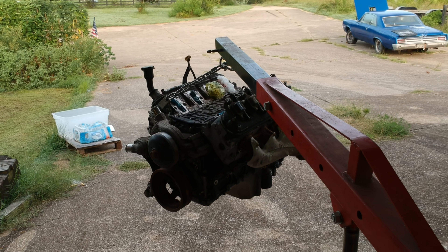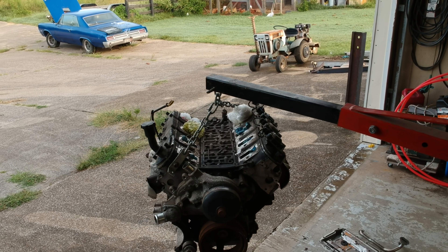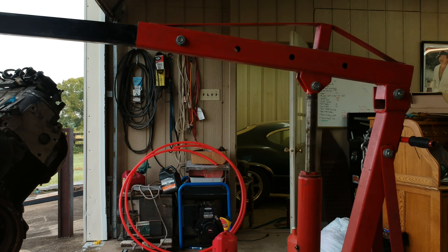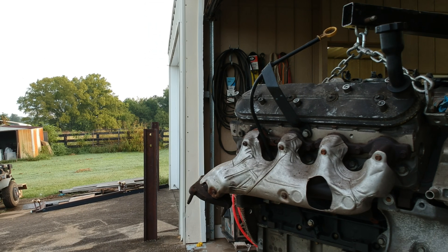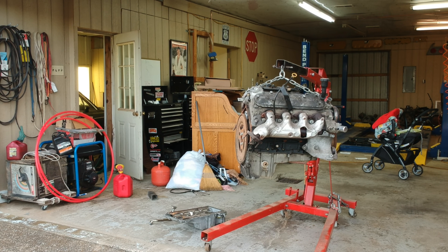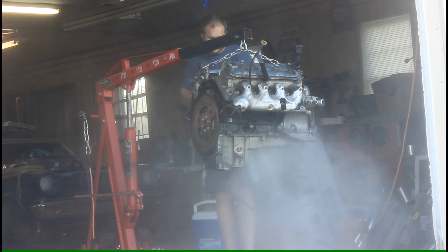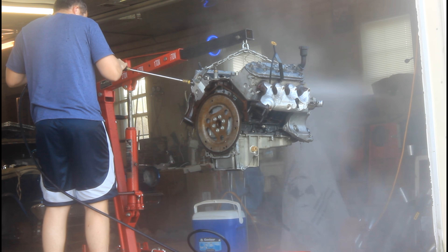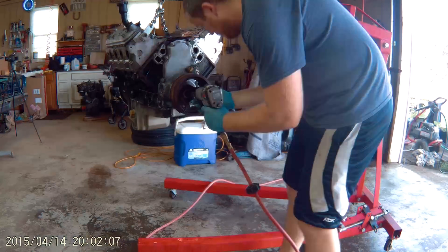The engine going in this 65 Oldsmobile is a 4.8 LS out of a van. The previous owner was complaining of a lifter tick, so they yanked it and sold it to me for $250. This is a Gen 4, so it has a displacement on demand system, and those lifters are prone to failure — I'm assuming one of those lifters collapsed. It's got 243 heads, rated from the factory at around 275 horsepower, with the standard truck front accessory drive and a deep sump oil pan. I have another oil pan I'll be swapping on, and we're going to get it cleaned up and ready to go in the car.